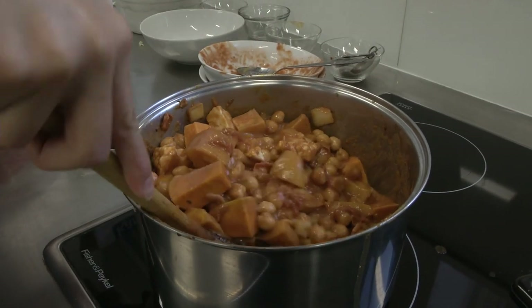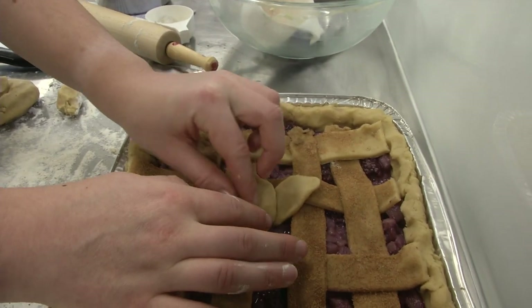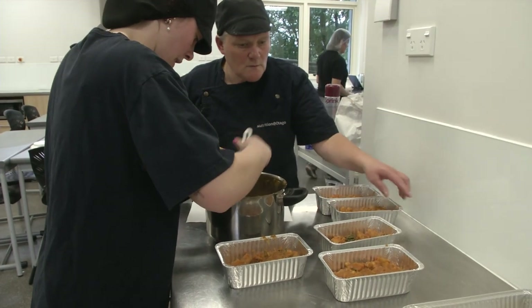Students are paired up, making portions of both a main and a dessert. However, in order to give back and eliminate food waste, the food made today is given to community groups in need.